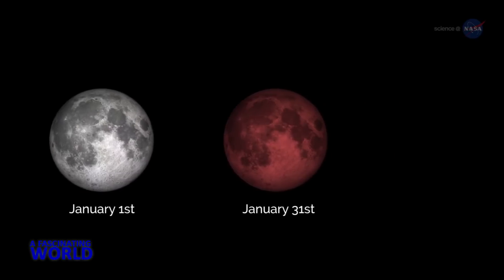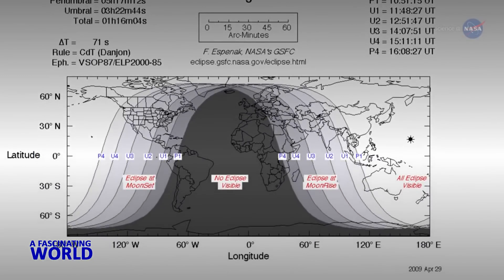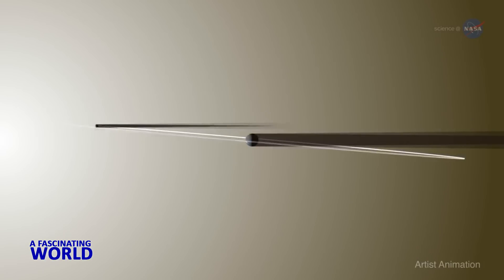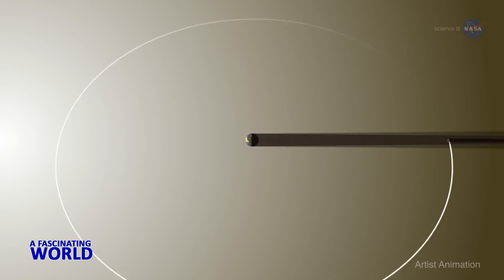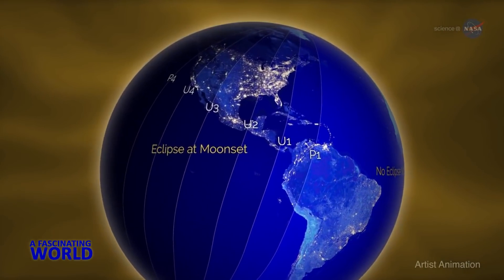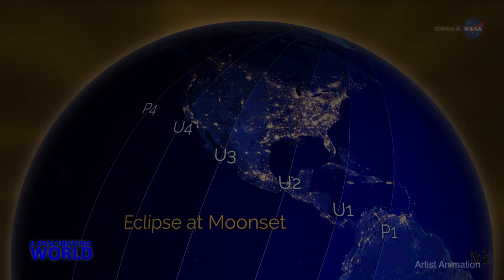First of all, the January 31st supermoon will feature a total lunar eclipse, with totality viewable from western North America across the Pacific to eastern Asia. The moon's orbit around our planet is tilted, so it usually falls above or below the shadow of the Earth. About twice each year, a full moon lines up perfectly with the Earth and sun, such that the Earth's shadow totally blocks the sun's light, which would normally reflect off the moon. The lunar eclipse on January 31st will be visible during moonset. Folks in the eastern United States, where the eclipse will be partial, will have to get up in the morning to see it, notes Petro, but it's another great chance to watch the moon.